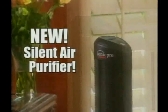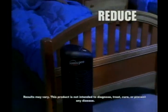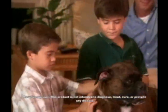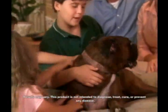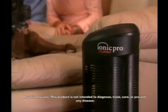Introducing the IONIQ Pro Turbo, the revolutionary new silent air purifier that is the first to use Triple Action Technology to dramatically reduce airborne allergens and pollutants, to capture dust, dog and cat dander, pollen and mold spores, and to kill airborne bacteria, germs, and viruses before they make you sick.